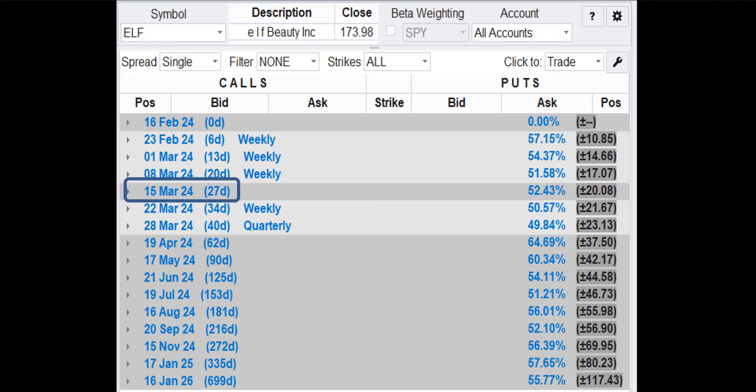Since the trend is up, we want to buy a call. ELF has plenty of option chains to choose from. We're going to use the March 15 option chain. The March 15 options currently have 27 days to expiration.